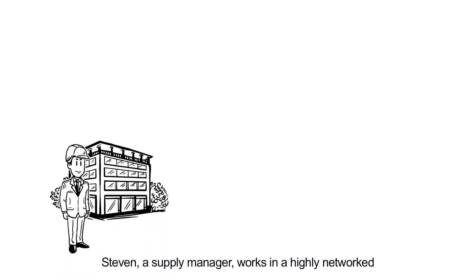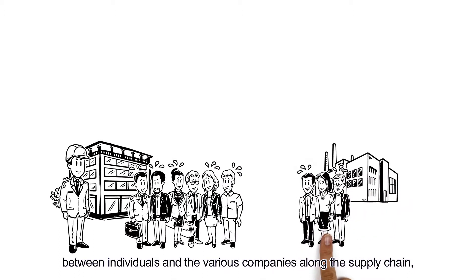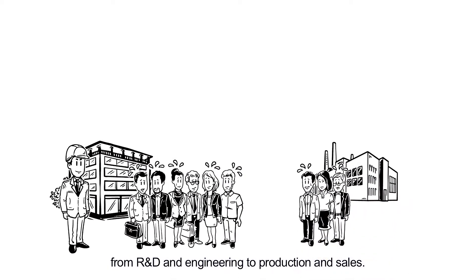Stephen, a supply manager, works in a highly networked manufacturing ecosystem. A huge amount of information is shared between individuals and the various companies along the supply chain, from R&D and engineering to production and sales.